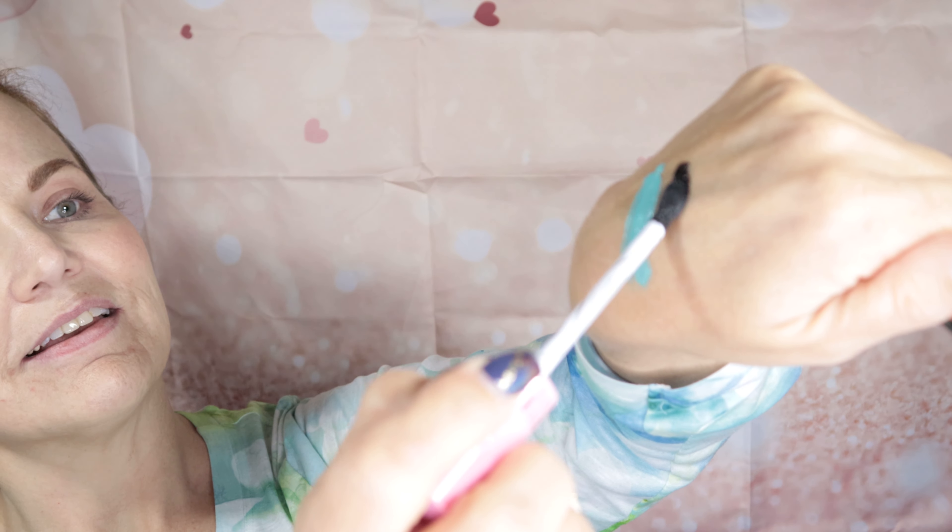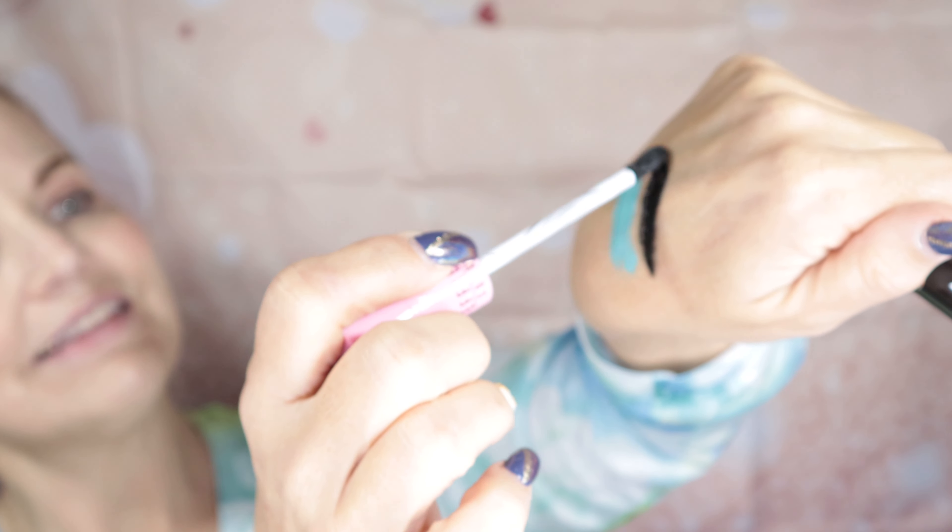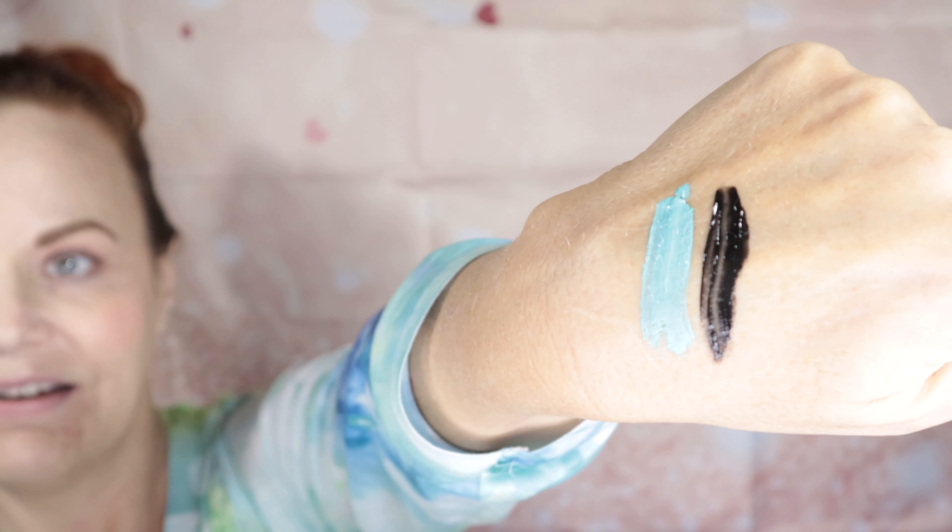I'm gonna swatch this on my hand, but I want you to look at the applicator. This has caused some controversy because of how it's shaped. You can see it's kind of tulip shaped. The neat thing about this is it holds lots of product, so you don't have to keep going back in for more.